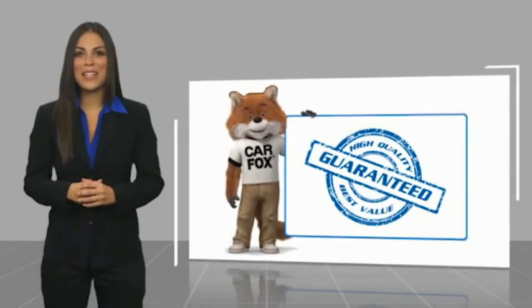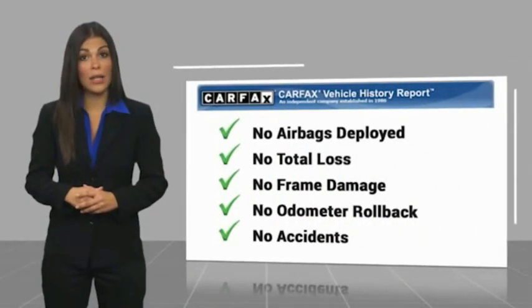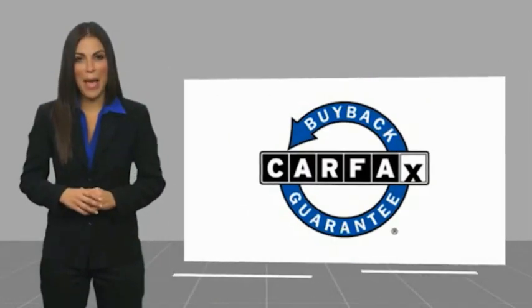Here's another high-quality vehicle with a Carfax vehicle report. Be sure to find a complimentary copy of this report online or contact the dealership. This vehicle qualifies for the Carfax buyback guarantee.